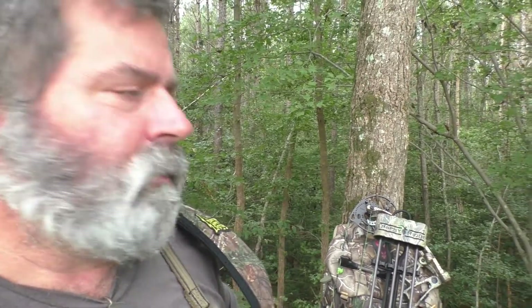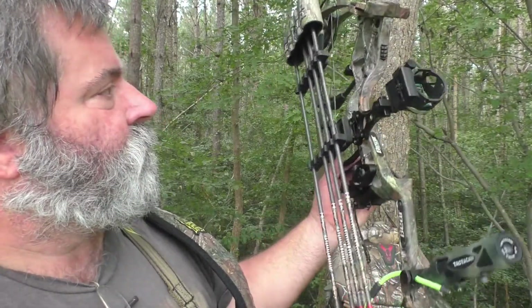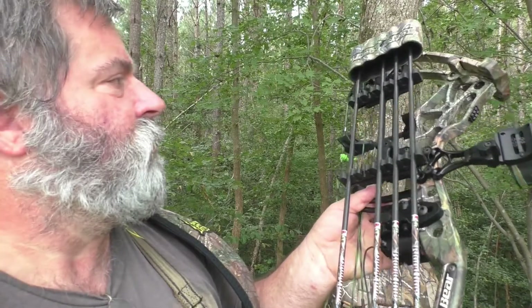Today I've got the old Bear Archery Arena. It was their flagship bow when it first came out — it is several years old, but it still sends them at about 300 feet per second. It's a fairly quick bow.